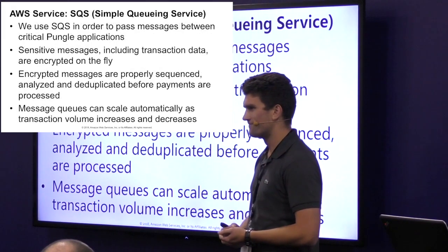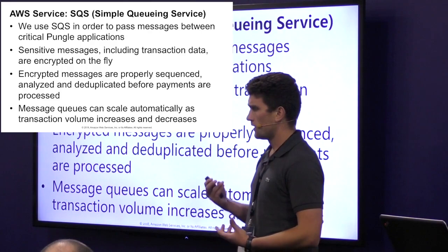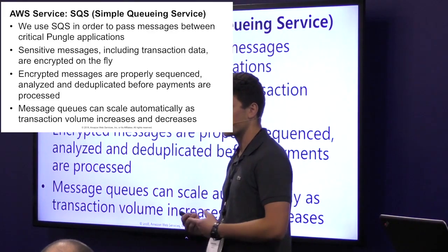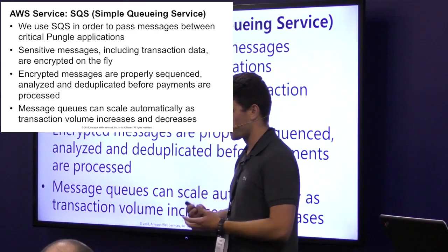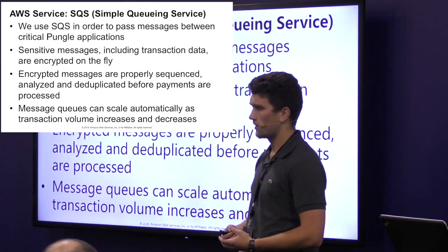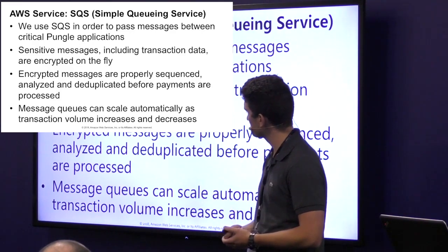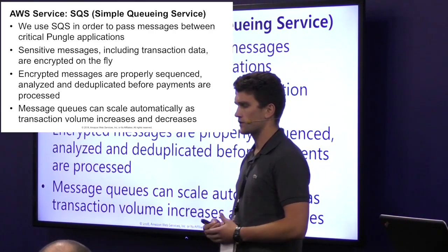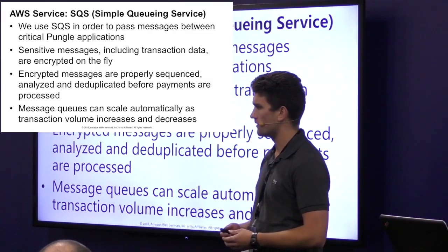So we chose SQS, and it was basically a drop-in implementation for us. Message encryption at the click of a button. Using the FIFO queues, we get strict ordering, which is important in transactions — we want to ensure we've pulled money from one location before pushing it to another. We also get simple message deduplication out of the box. We do need to enforce some checks at the application layer, but it's nice to know that's there. And it scales automatically, so we don't have to worry about increased transaction volumes overwhelming our queues. SQS really helped us with this problem and made it a simple decision.